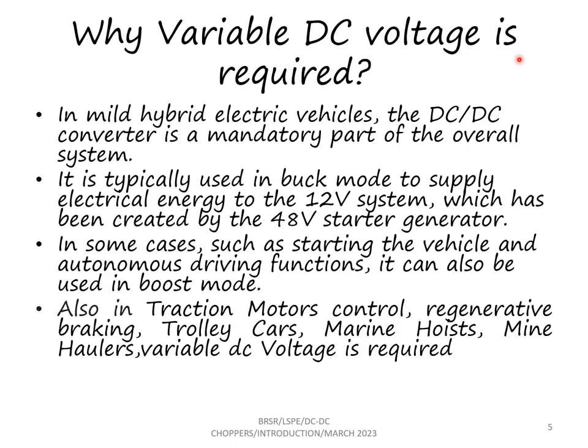Why do we need a variable DC voltage? In mild hybrid electric vehicles, a DC to DC converter is a mandatory part of the overall system. It is typically used in buck mode to supply electrical energy to a 12 volt system which has been created by a 48 volt starter generator. By buck mode we mean the operation as step-down voltage. In some cases such as starting the vehicle and autonomous driving functions, it can also be used in boost mode. Boost means stepping up the voltage; buck means stepping down the voltage.